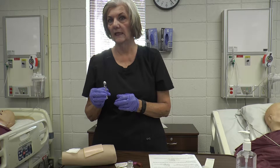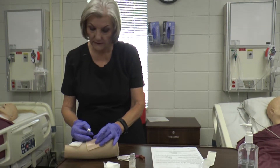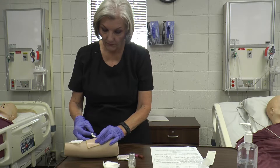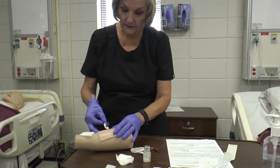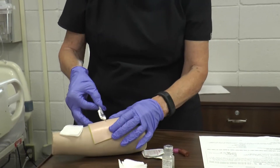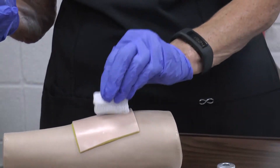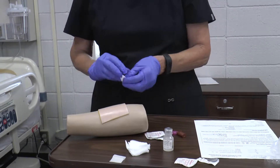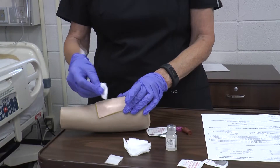Bevel up. The needle size is 25–27 gauge, 3/8 to 5/8 inch — usually about a 25 half-inch, bevel up. Stabilize the skin without touching the needle. The needle goes in just under the skin layer; you should be able to see the point and see the wheal — we call it a wheal or a bleb. If you can't see the wheal, you've gone too deep and need to redo it. Activate your sharp, dispose in the sharps container, and tell the patient not to rub the site. In about 30 seconds there may be a little blood — you can pat it dry but cannot put tape on it.